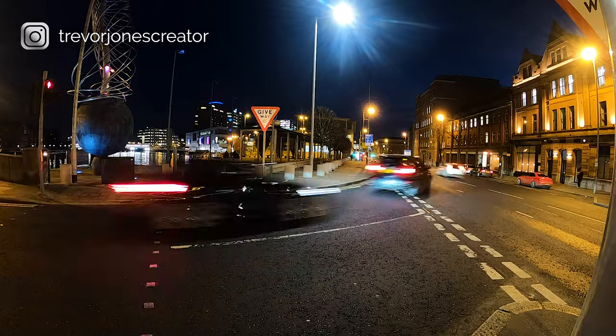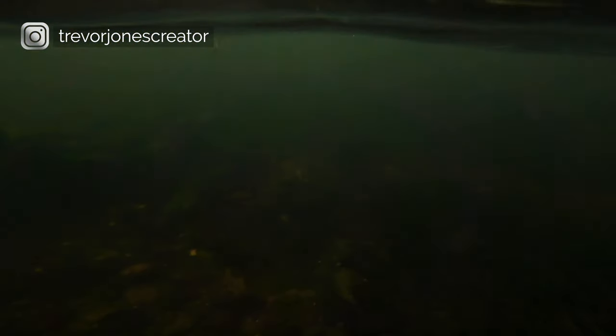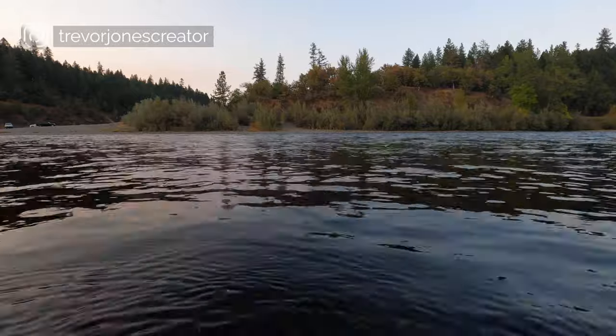If you do get a GoPro, I recommend that you play with all of the features. Learn how to use the time-lapse, night-lapse, hyper-lapse, and all the different frame rates for slow motion. It's going to make your videos so much more fun and so much more watchable. But only use these features if they advance the story — because story matters.